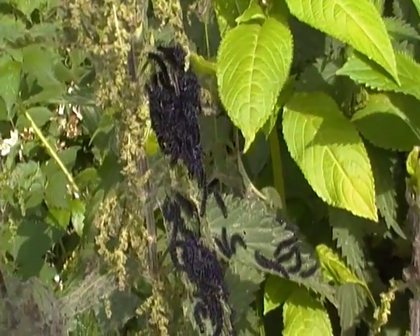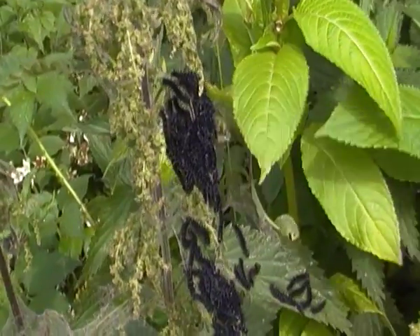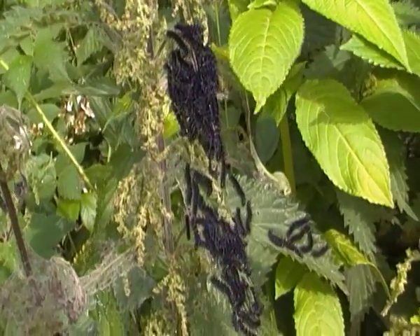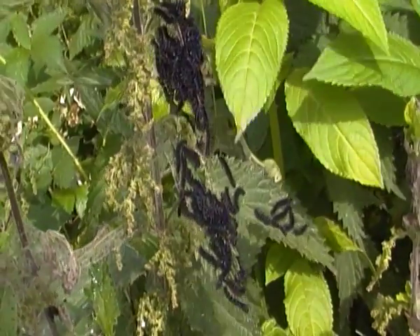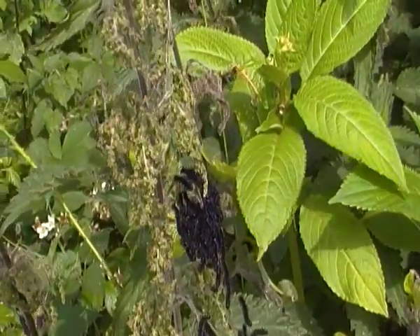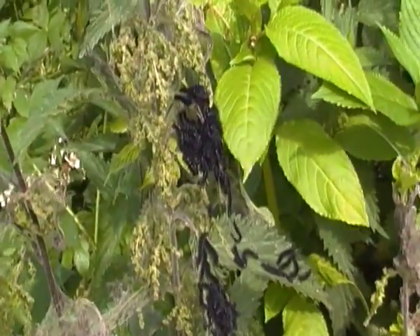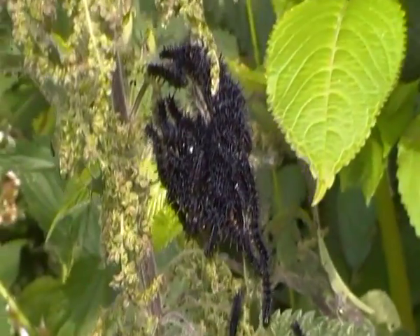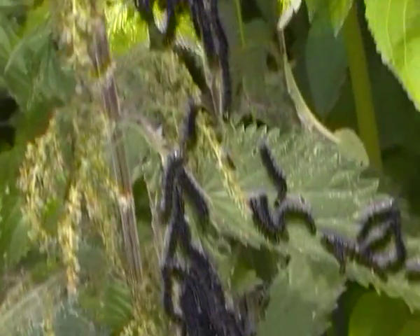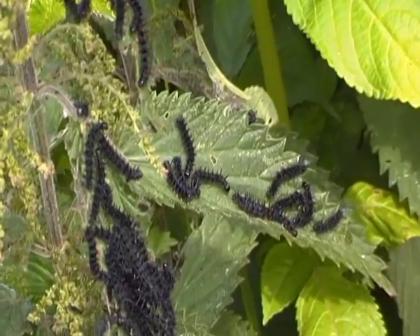Hello there. I'm just filming a bunch of peacock butterfly caterpillars here, all crowded on a nettle — well, actually on a few leaves as you can see. There's a whole bunch of them crowded on one leaf, and another bunch on that leaf, and a few over there as well.